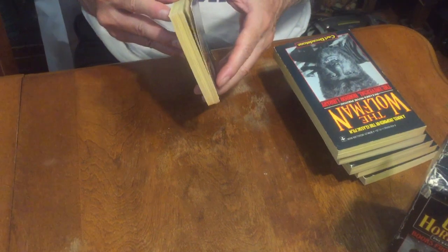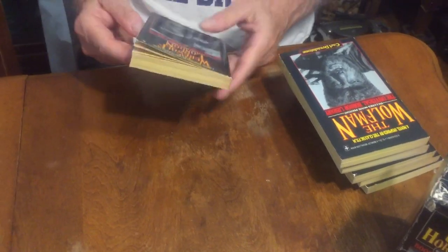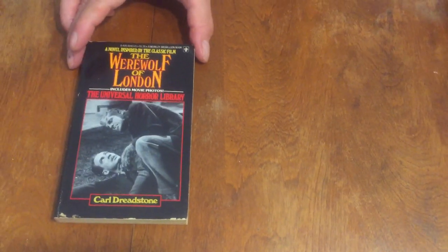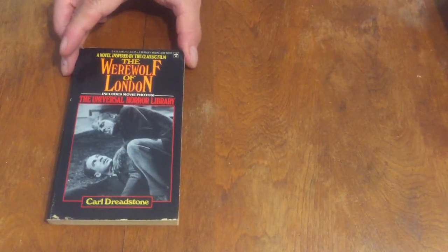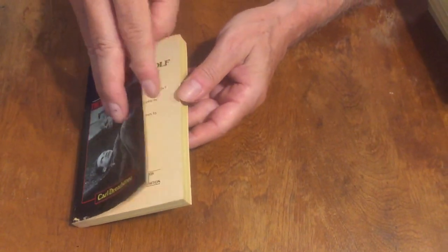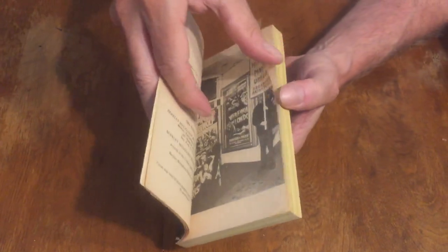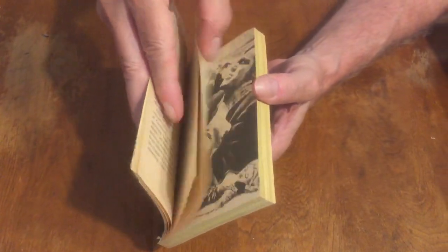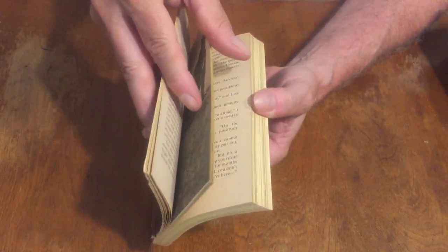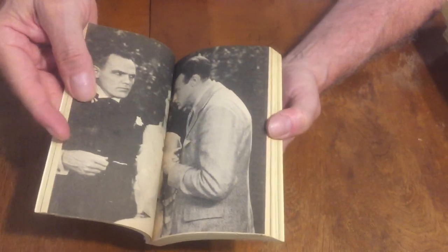They're all by Carl Dreadstone, which is a pseudonym, and each one has an introduction by horror author Ramsey Campbell. The interesting thing is that at least three of them were probably written by Ramsey Campbell. They're really cool, kind of scarce books from 1977. They're loaded with black and white photos along with the novelization of the screenplay, plus all kinds of great photos from the movie and from the making of the movie.